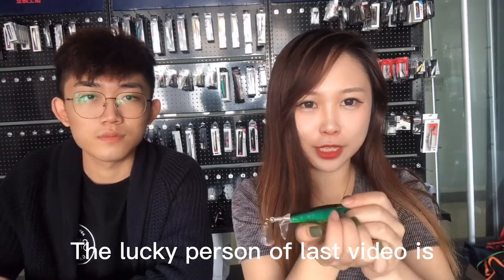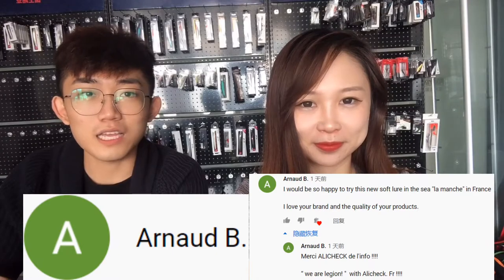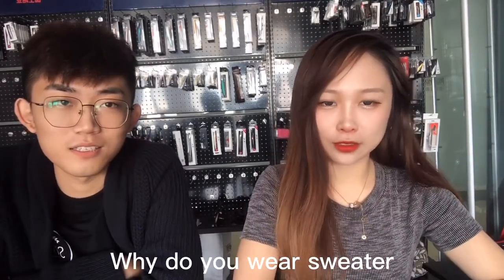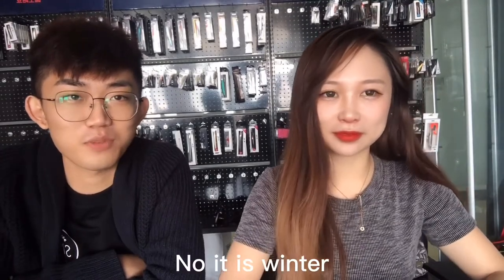The lucky person from the last video — hope you can bring this luck to get a very big fish. Why do you wear a sweater? Why wear a t-shirt? It is winter now. No, it's summer!